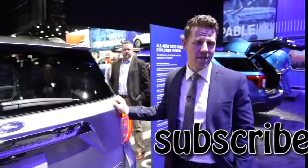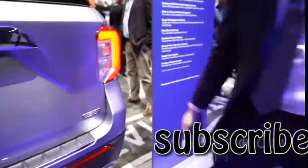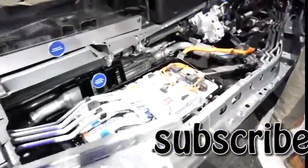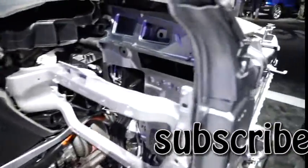The sixth generation Explorer is the first to be offered as a hybrid, as indicated by this badge. With a 3.3-liter engine and a liquid-cooled lithium-ion battery pack, the Explorer hybrid delivers 318 horsepower and yet-undisclosed fuel economy.